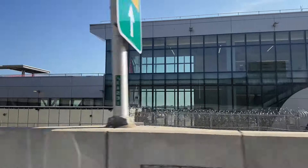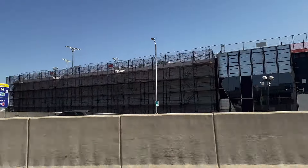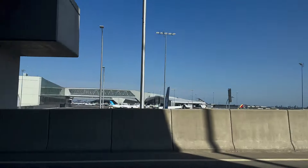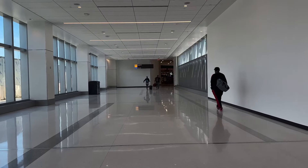Before we move forward, I want to show you what the space looks like from the roadway outside. Here you can see the escalator we just went down, which leads to the new walkway. In the foreground is the temporary tunnel, which is in the process of being demolished, and behind it is the walkway that we're in now. The walkway leads to the base of the 60s gates, and the exterior of this western area is being refurbished. That's Terminal B in the distance. Now, back to where we left off in the connector.